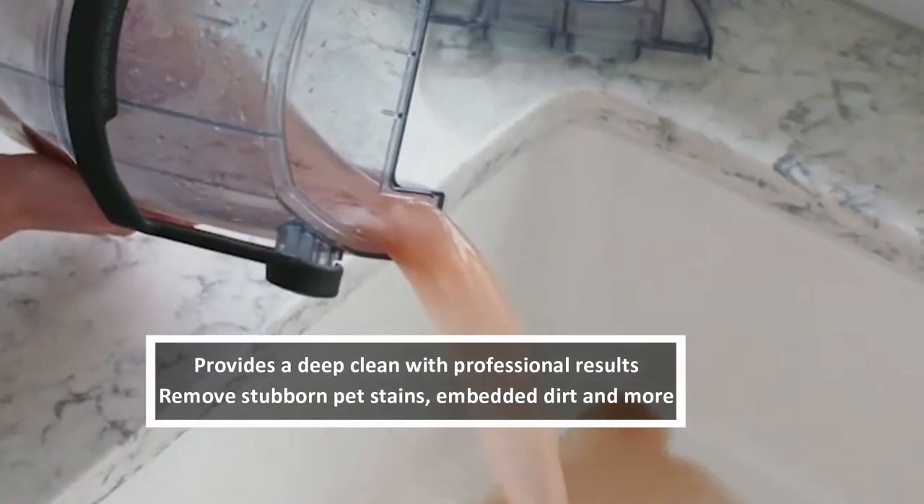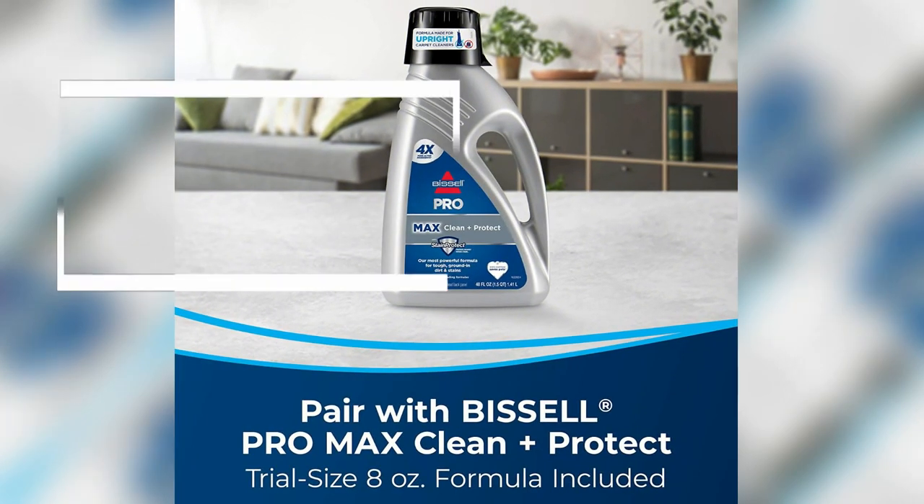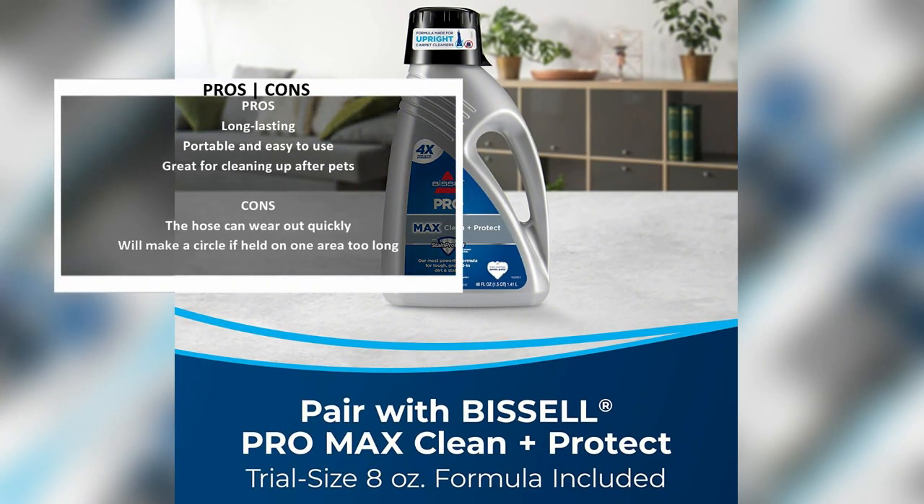This Bissell mattress and carpet cleaner also comes with a cleaning solution that helps protect against future stains. Also included is a stair tool, a tough stain tool, and a trial-size bottle of Pro Max Clean.